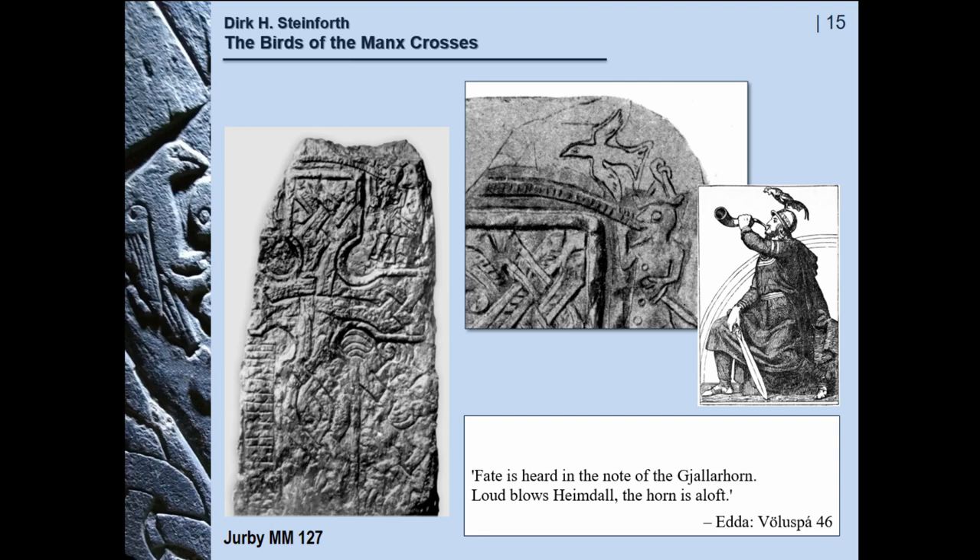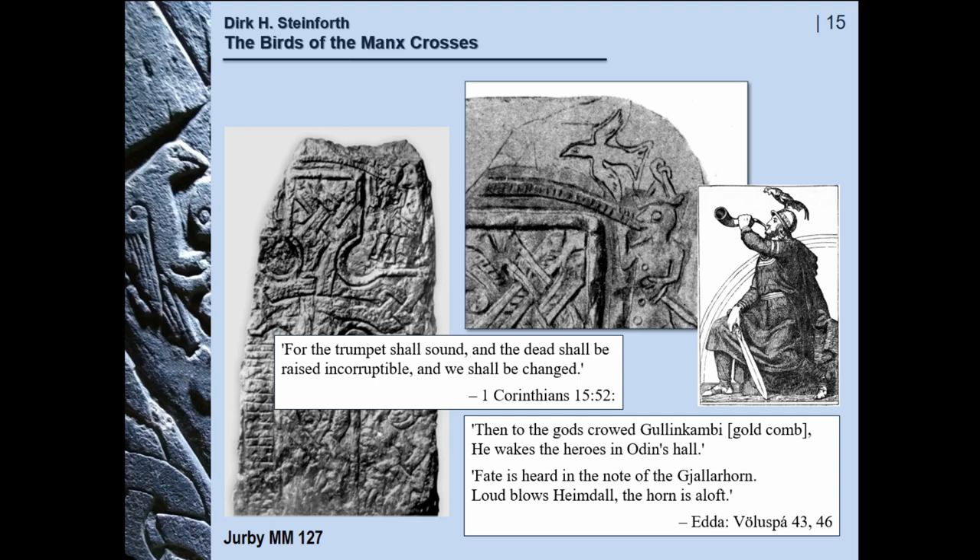But in the Bible, trumpets are also blown to announce — here is the Edda on Gullinkami — and the Bible relates that the trumpets shall sound and the dead shall be raised incorruptible and we shall be changed. But there, of course, it's not some sword-wielding warrior but the angels sounding the trumpets. So basically we have someone playing the trumpet and birds calling out the new day after death. It seems to me that both in pagan and in Christian imagery, the apocalyptic scenarios of the Ragnarök and of the Day of Judgment were to be conveyed in different languages but the same concept.